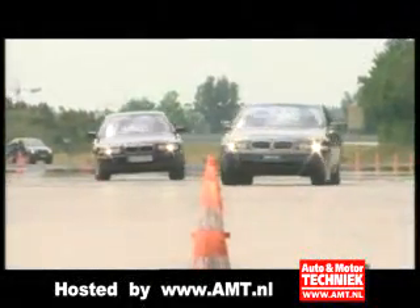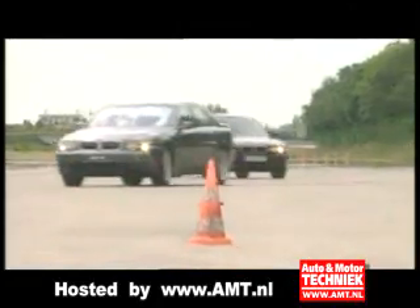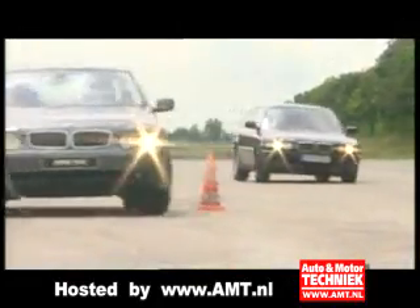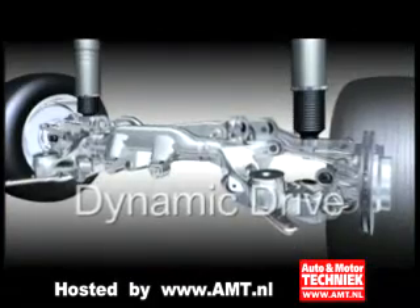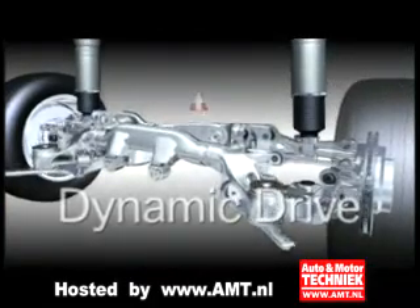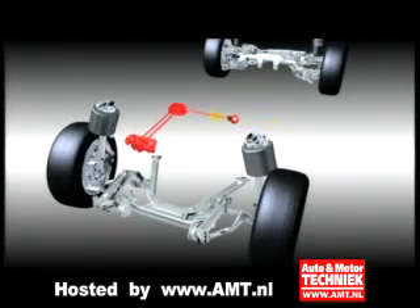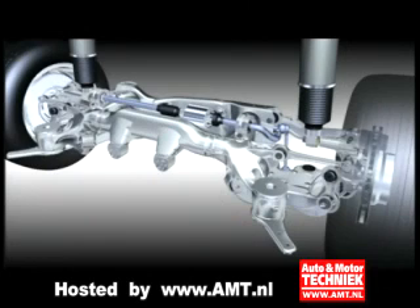BMW has been setting standards for years in this area with the Dynamic Drive System and Electronic Damper Control, or EDC. The Roll Stabilization System Dynamic Drive, which has been available for a long time in the 5, 6, and 7 series, guarantees a high degree of body stability when driving in curves and during evasive steering, because body lean — that is to say, rolling movements — are reduced to a minimum.